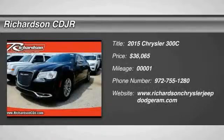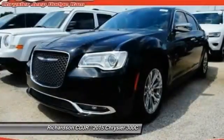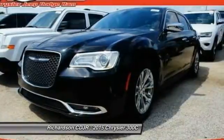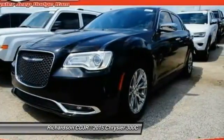The 2015 300 C. The Chrysler 300 C is one of the last of the big, powerful rear-wheel drive American four-door sedans — a car for the open road and a long highway.